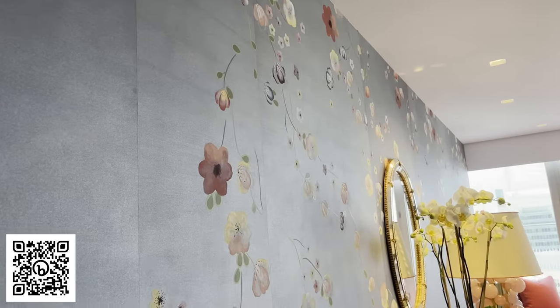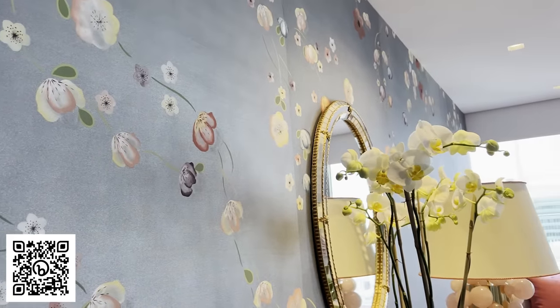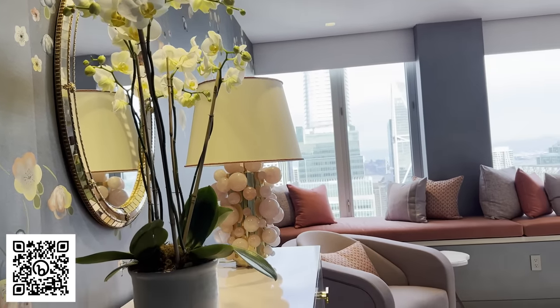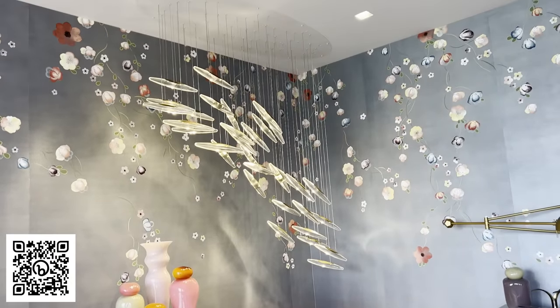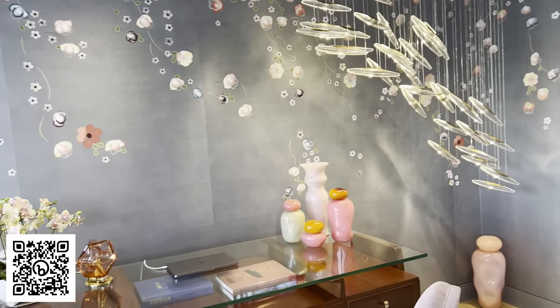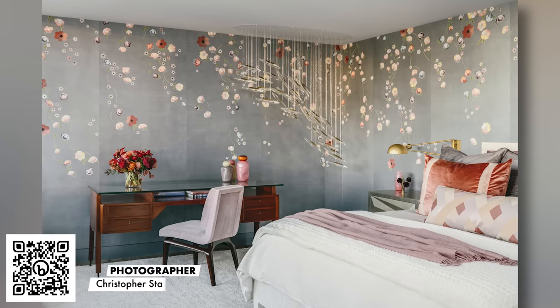The primary bedroom is this wonderful zen-like oasis. Behind me and all throughout the room is this gorgeous de Gourney wallpaper that the client and I designed. My client is very into fashion and loves Valentino, and we based it off of poppies in a Valentino gown that she owns. It has this beautiful cascading flower effect with this incredible light fixture that illuminates and sparkles on this very shimmery gray silk wallpaper, giving us that glow at night. It's just spectacular to go to sleep in here.